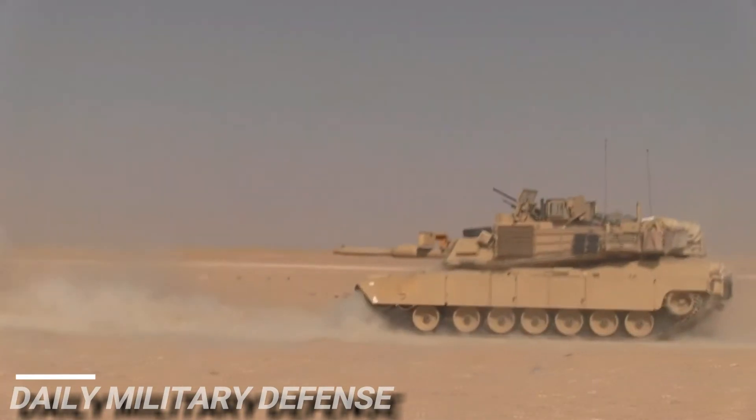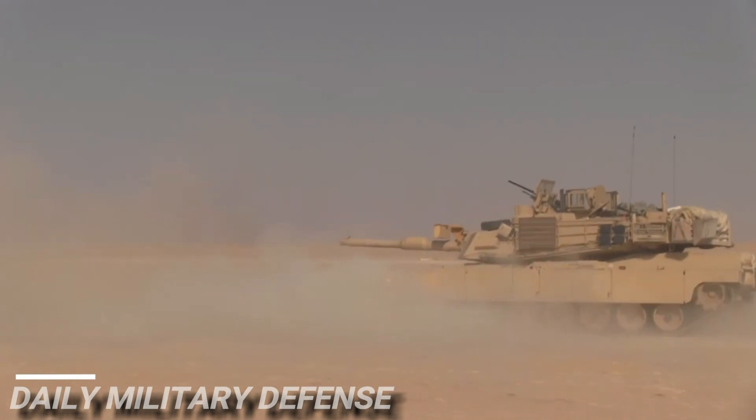Reporting from Camp Buren, Kuwait. I'm Specialist Derek Rank.